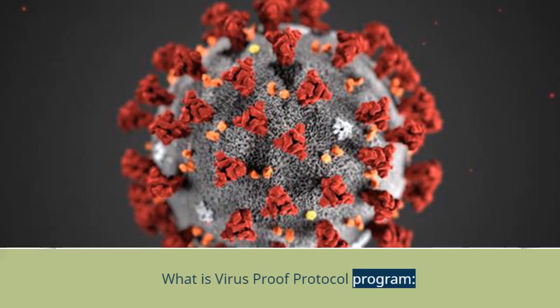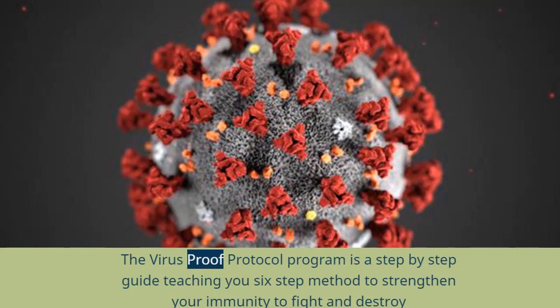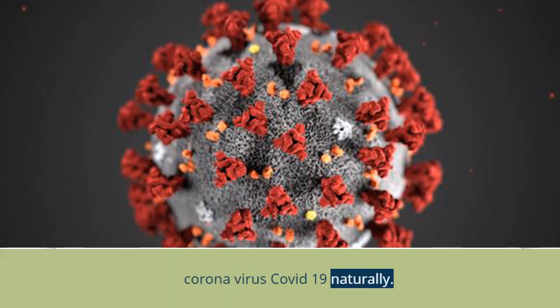What is the Virus Proof Protocol program? The Virus Proof Protocol program is a step-by-step guide teaching you a six-step method to strengthen your immunity to fight and destroy coronavirus COVID-19 naturally.